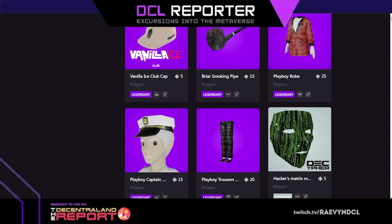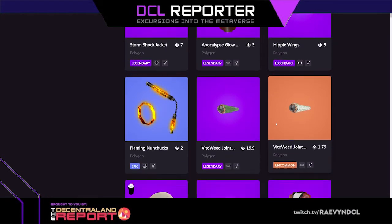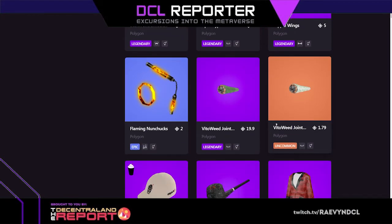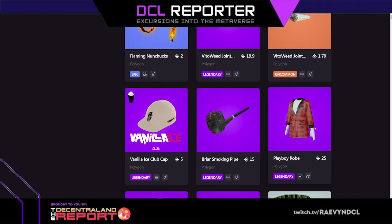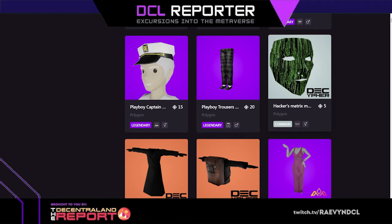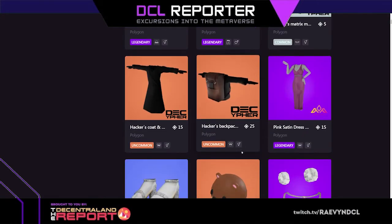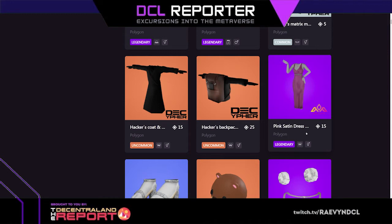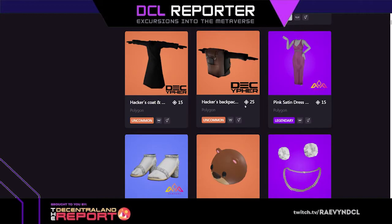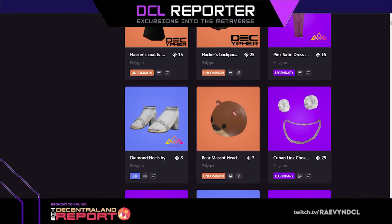You kind of feel bad for the person who had to make two pieces for true invisibility before, because now that skins are here they could have probably just done a whole skin — all they had to do was wait a month or two. Hacker's matrix mask, hacker's coat, hacker's backpack. Pink satin dress, super pretty, diamond heels.